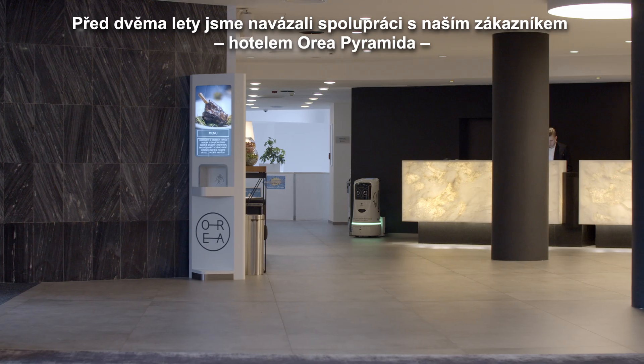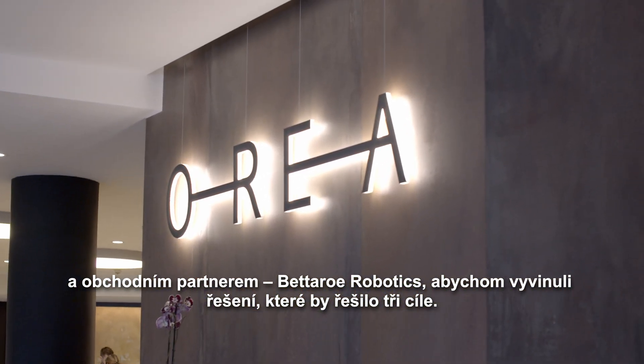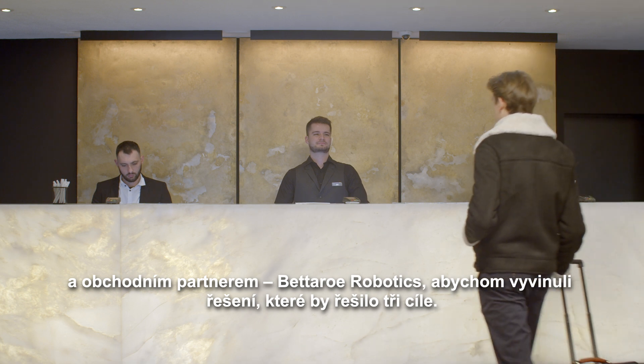Two years ago we entered into a cooperation with our customer Hotel Orea Pyramida and business partner Betaroe Robotics to develop a solution that would address three objectives.